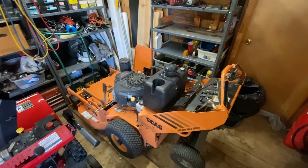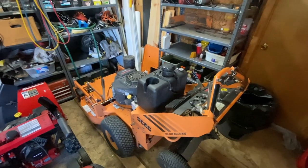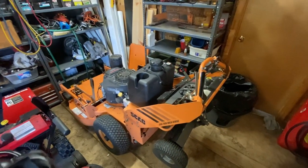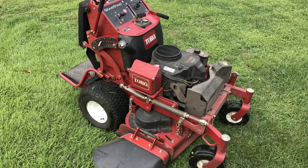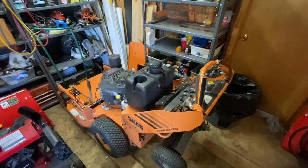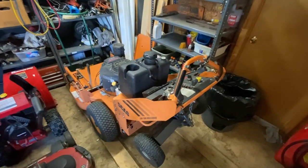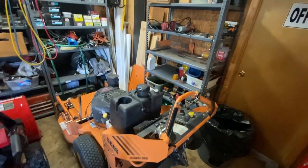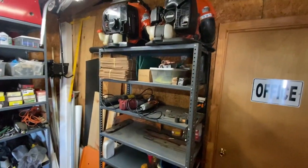Here is the Skag 36. I really like this mower. I had the Toro Grandstand and replaced it with the Skag walk-behind, which I really like. It's been a really good mower for me.